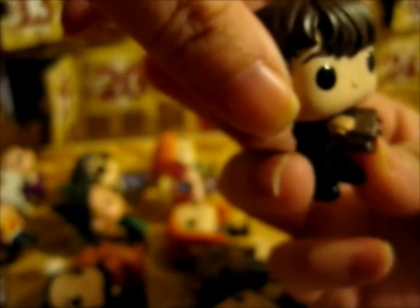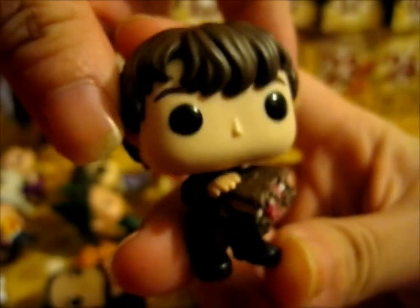We've got Neville and his Monster Book of Monsters. That's cute.